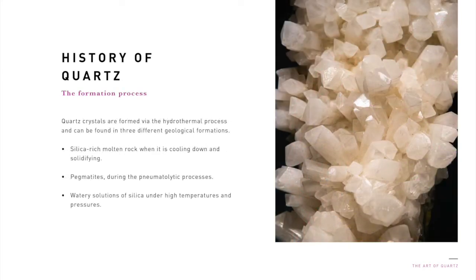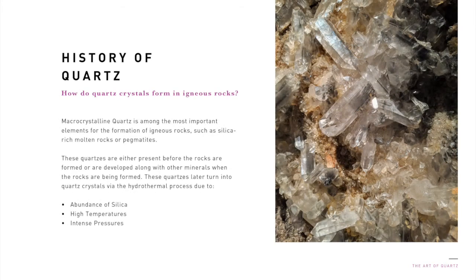Quartz crystals are formed via the hydrothermal process and can be found in three different geological formations: silica-rich molten rock which is cooling down and solidifying, pegmatites during the new monolithic processes, and watery solutions of silica under high temperatures and pressures. In general, these quartz crystals utilize the hydrothermal process to add molecules to their surface and grow layer by layer. Macro-crystalline quartz is among the most important elements for the formation of igneous rocks such as silica-rich molten rocks or pegmatites. These quartz later turn into quartz crystals via the hydrothermal process due to an abundance of silica, high temperatures, and intense pressures.